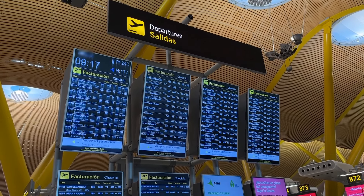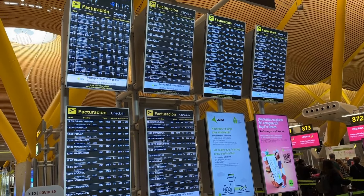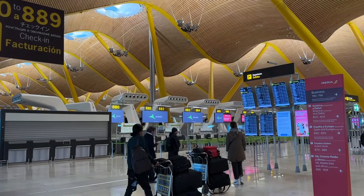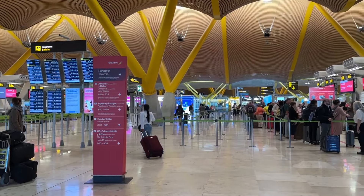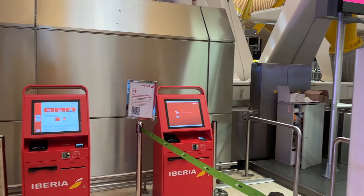Good morning guys, welcome to Madrid Barajas Airport. I'm very excited to fly Iberia economy class to Bogota on board one of their new A350s and share this experience with you. Before we dive into this adventure, let me give you a heads up: check-in counters tend to be quite busy in the morning as many long-haul flights depart at noon.